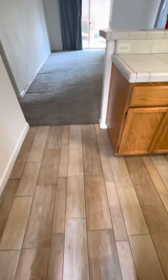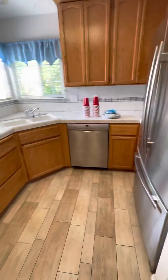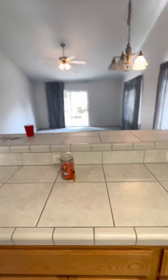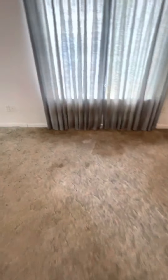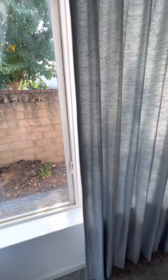Nice tile floors, just got the kitchen right here off the entrance — nice fridge and appliances. It definitely needs carpet. I like the tall ceilings though, and nice vinyl windows.